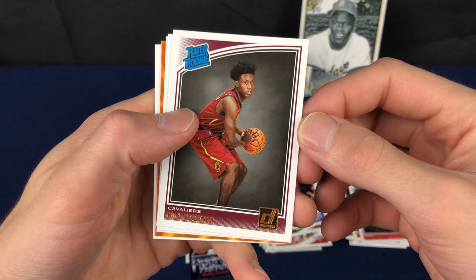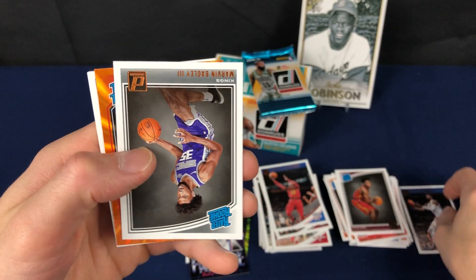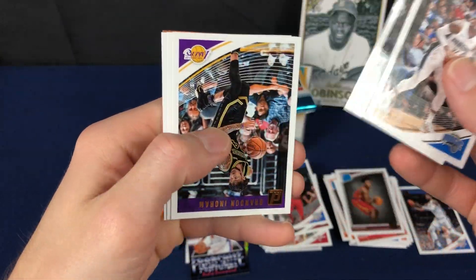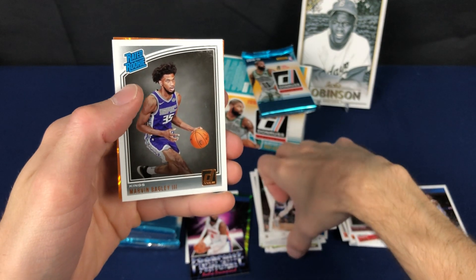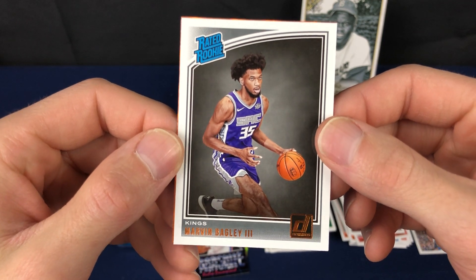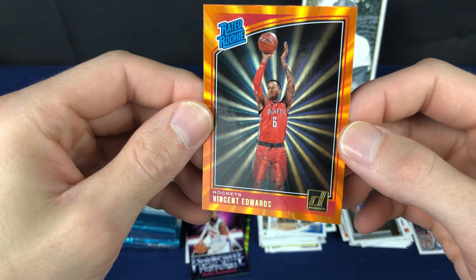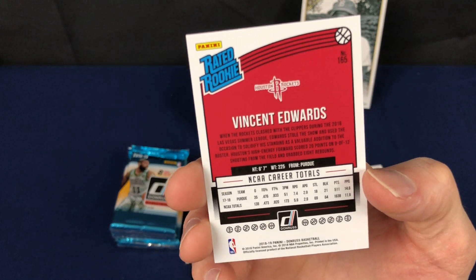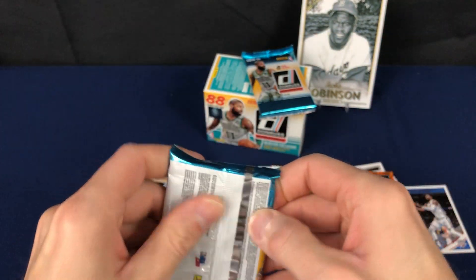Sexton again. PG — oh, I see a nice little orange rookie parallel right there. KD. First Bagley pulled out of this product, nice. It's a nice looking one — Vincent Edwards. This is unnumbered. This is a pretty slick looking insert, I would say, very nice.